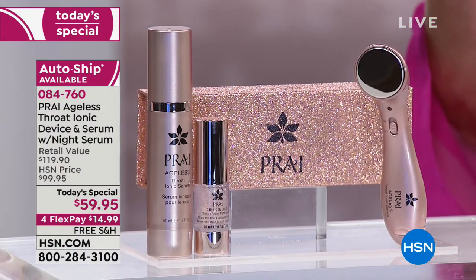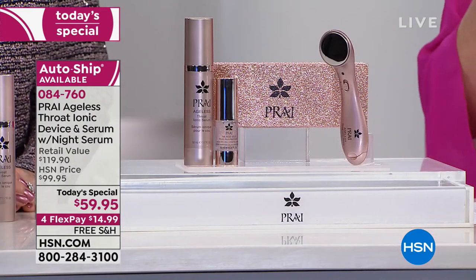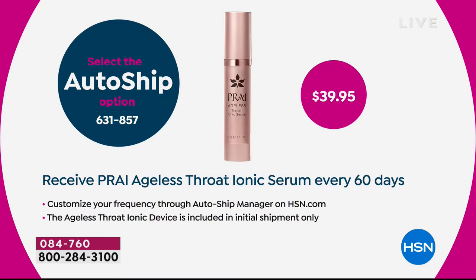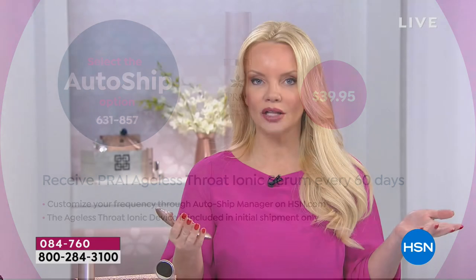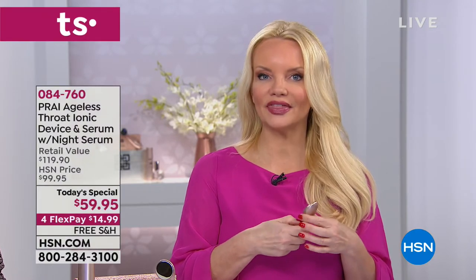AutoShip is outselling the single ship at about four to one. AutoShip just means you don't have to call and reorder your ionic throat serum — we'll just send it to you automatically. You can cancel it at any time, but the good news is you'll never be without it. If you forget to call and order, it doesn't matter because we're sending it to you automatically every 60 days. You'll always get the big supersize at $39.95.